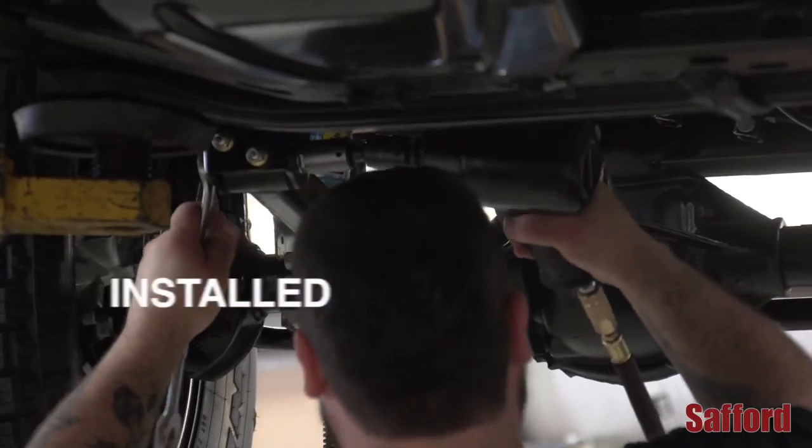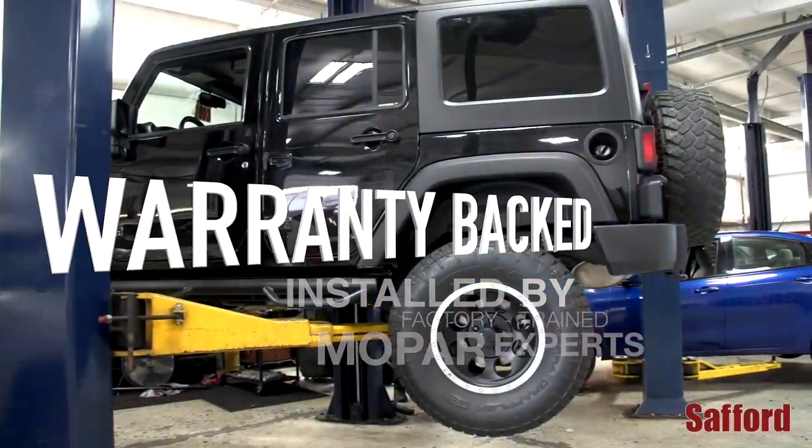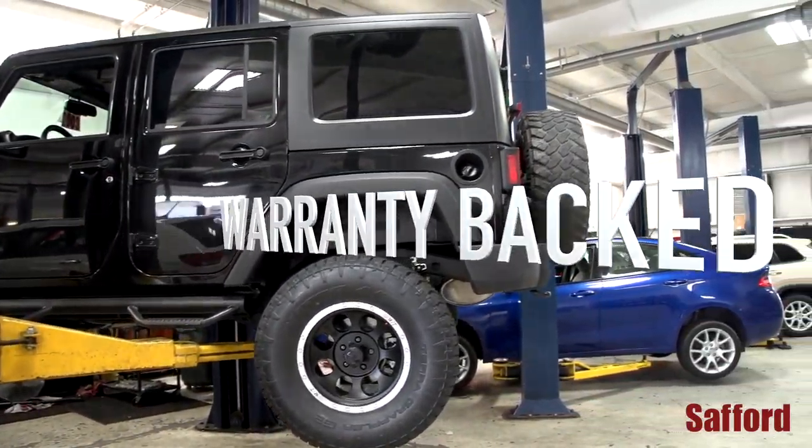All of these accessories are installed by our factory trained technicians and come with a genuine Mopar accessory warranty.